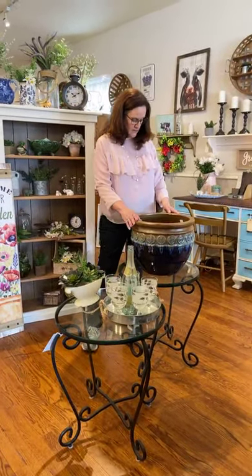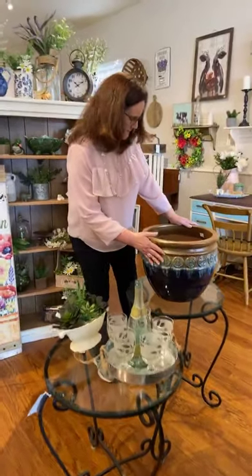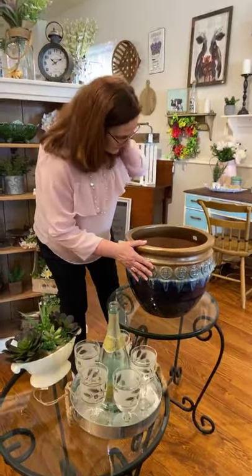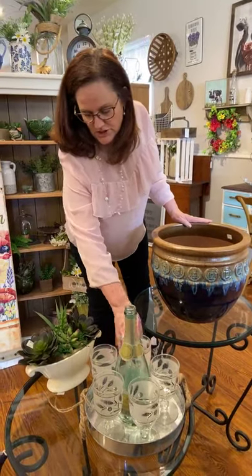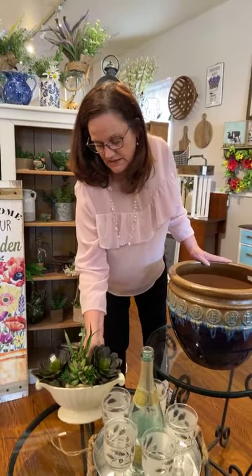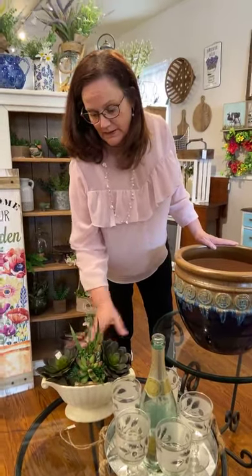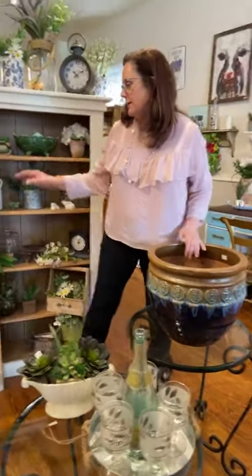We've got this really big jardiniere up here — just beautiful blues in this one — and that's $59. We've also got some barware showing here. This is a vintage planter; I just stuck a couple succulents in it, but you could plant flowers or whatever in there.